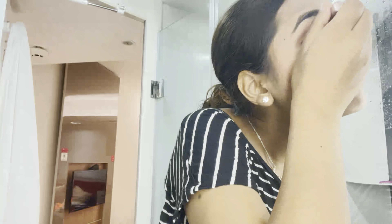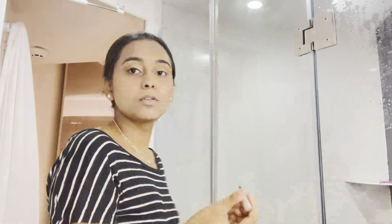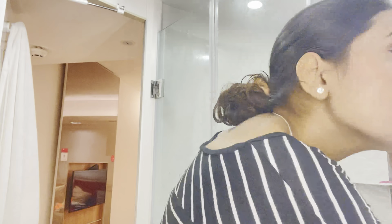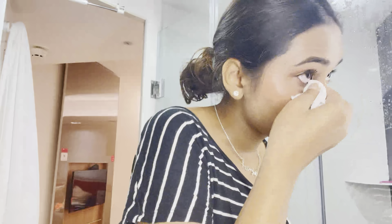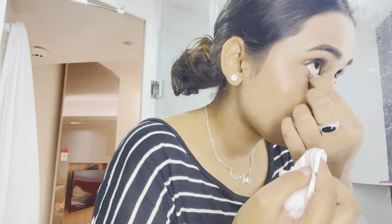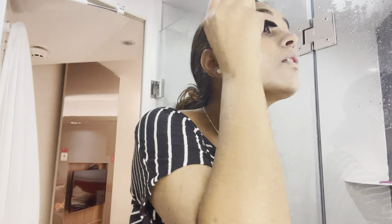Guys, don't get nervous when you're doing your makeup, because at first it doesn't look good — it's just foundation and concealer. You have to wait for a while for the makeup to settle, and once it settles it looks perfect. The end look will be very good, so don't panic midway.